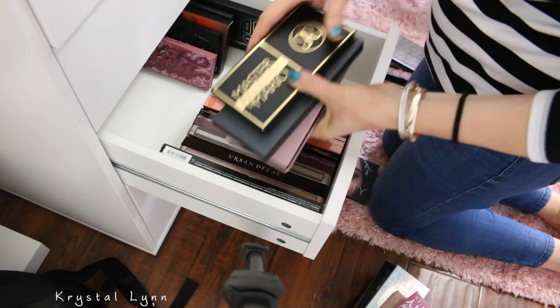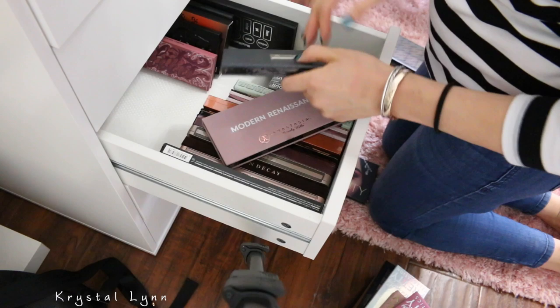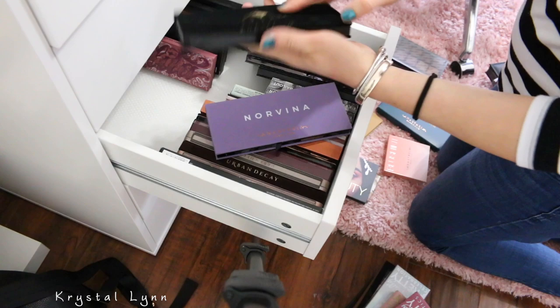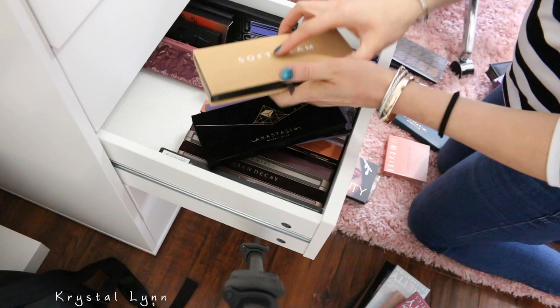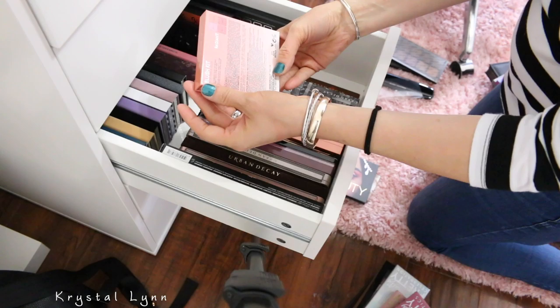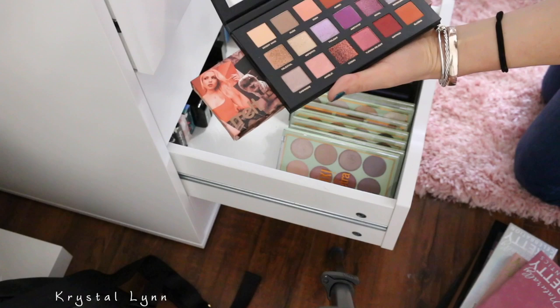I have my Anastasia palettes. Master by Mario — I'm going to keep that one. This is the Self-Made palette — keeping that one. Modern Renaissance I'm keeping. Riviera I'm keeping. Norvina. Prism — keeping. Soft Glam. Subculture. This is a blush kit from Anastasia — I'm going to keep that. Radiant. Huda Beauty Desert Dusk — which I'm going to keep. I have never used this but I'm keeping it.